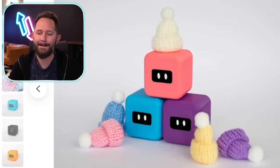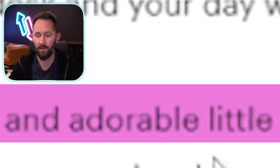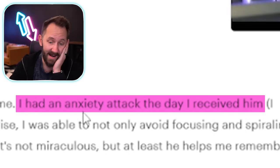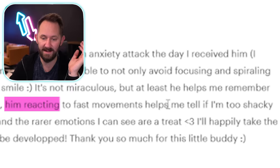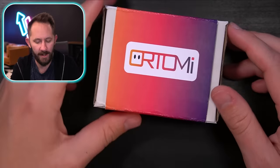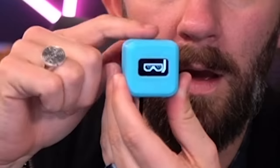Or Tommy — robot buddy. Or Tommy are simple and adorable little creatures that love being held, taking naps, and making you smile. Taking naps? My mouse loves taking a nap — that means do nothing, it's not a feature. This little one came at a really good time — I had an anxiety attack the day I received him. Him reacting to fast movements helps me tell if I'm too shaky. Let's hope I don't get too shaky. Add to cart — Or Tommy. He's a little robot, I got to plug it in to see it come alive. It's looking around. What's he doing? That's his favorite activity — snorkeling. Why are you laughing so much?